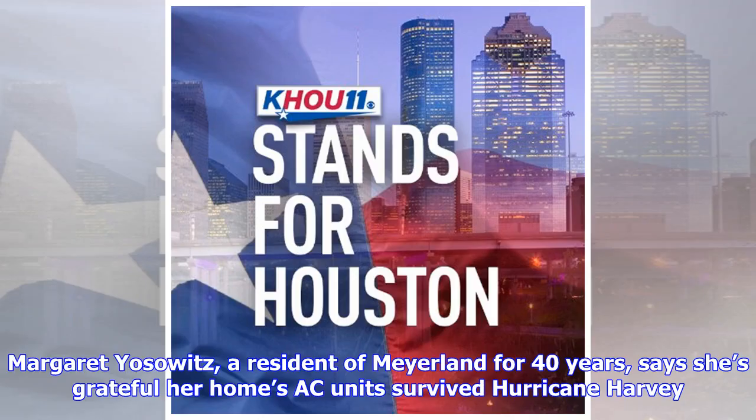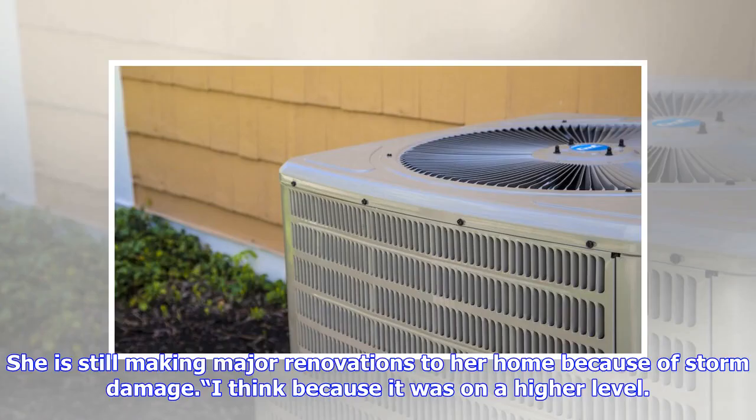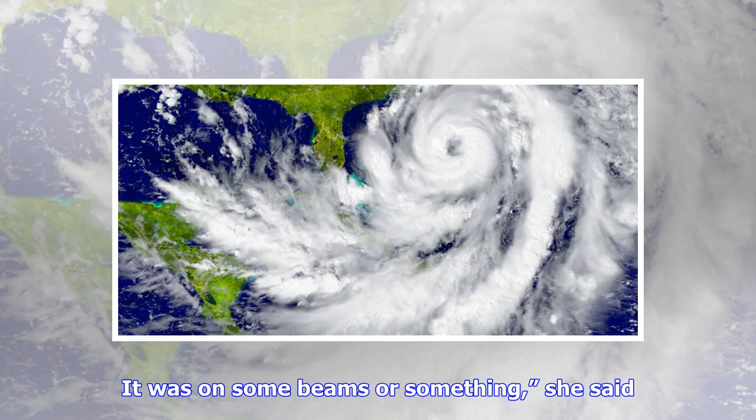Margaret Yazovitz, a resident of Ireland for 40 years, says she's grateful her home's AC units survived Hurricane Harvey. She is still making major renovations to her home because of storm damage. "I think because it was on a higher level. It was on some beams or something," she said.